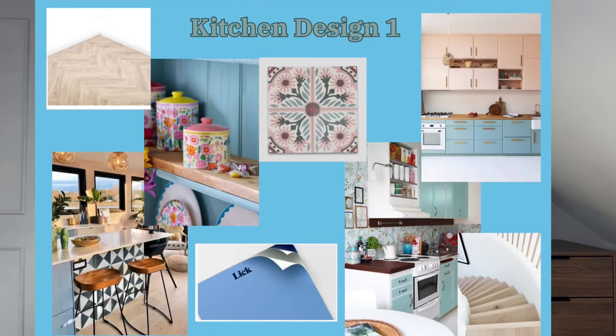On the wall where the breakfast bar is, I want to put stick-on tile effects. We've got a gray microwave and we'll keep the kettle and toaster, so the blue goes really well with the gray. I also want flashes of pink in there too — a multi-colored kind of look with colorful jars and things like that.